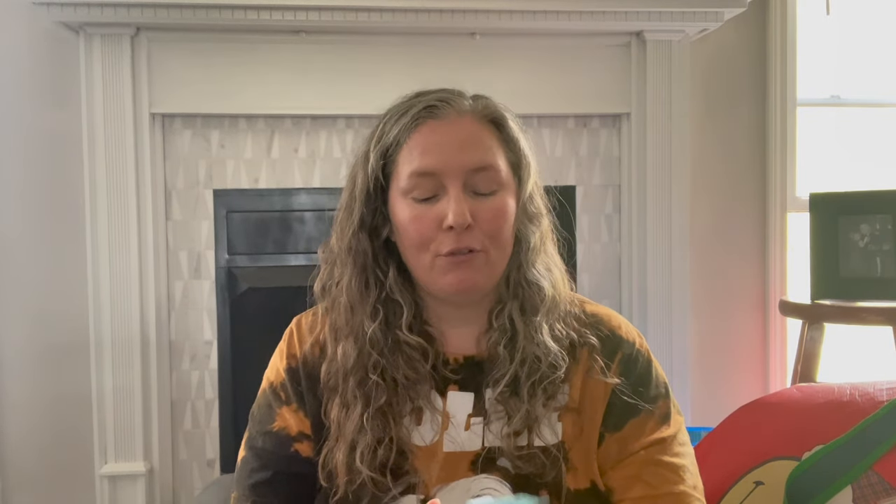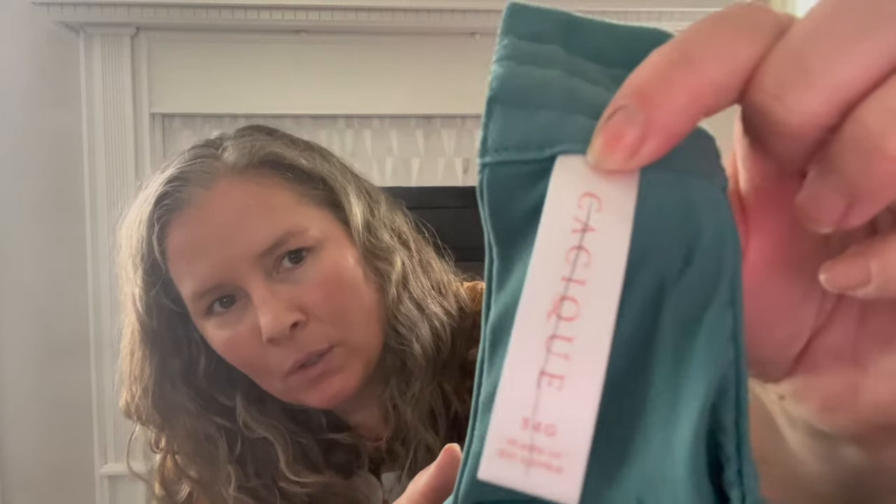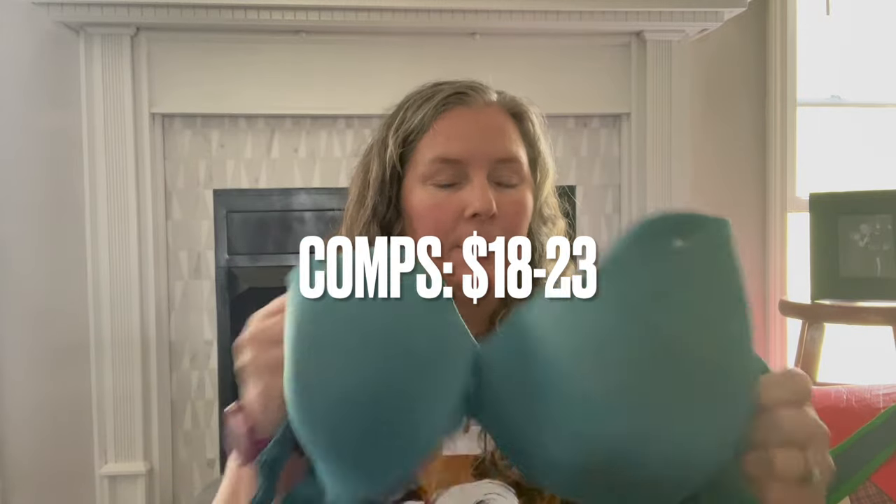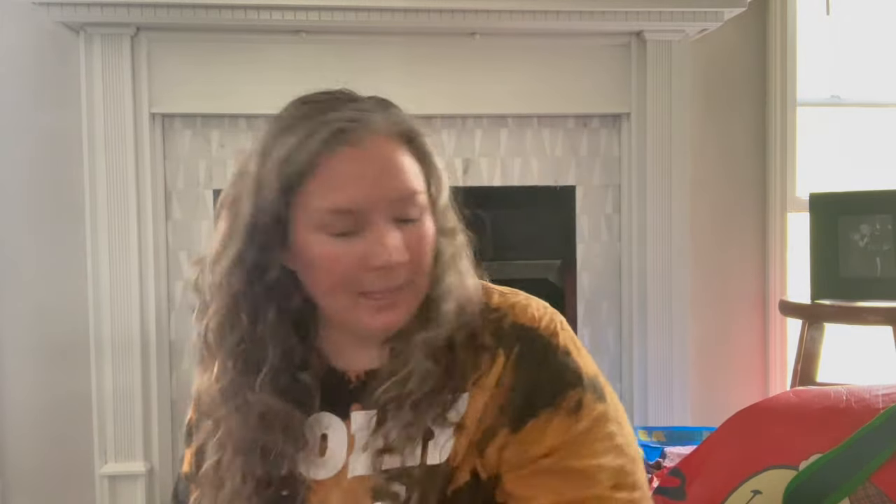This is the brand Cacique, size 34G — which must be a triple or quadruple D. It's a nice stretchy knit, lightly lined full coverage bra. It's a great color and had just a little bit of light wrinkling in the interior lining but no big deal.